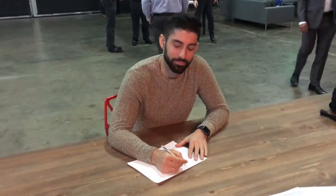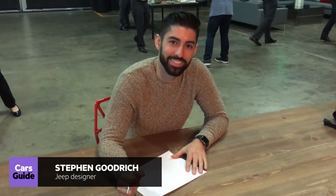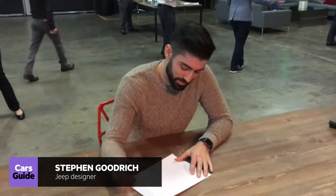We're here with Steve Goodrich, a senior exterior designer at FCA with a focus on Jeep. He's also responsible for sketching the exterior designs of the all-new Wrangler, which will be unveiled at the LA Auto Show. We've set him the usual challenge — he's got 90 seconds to draw a representation of the Wrangler. And Steve, your time starts now.